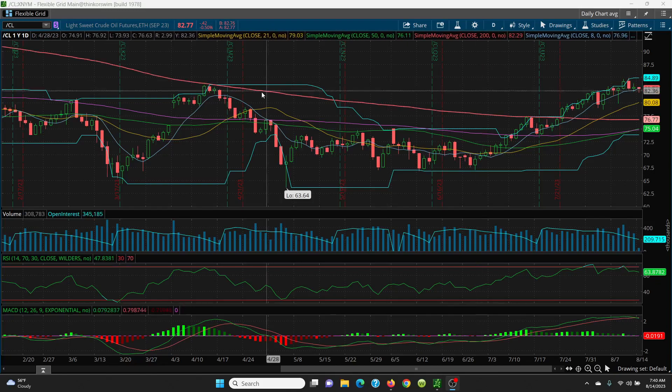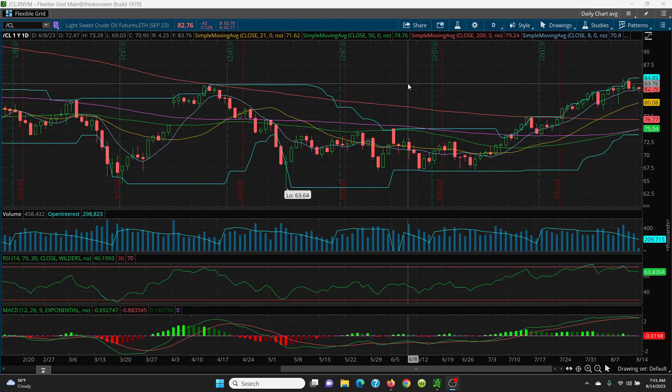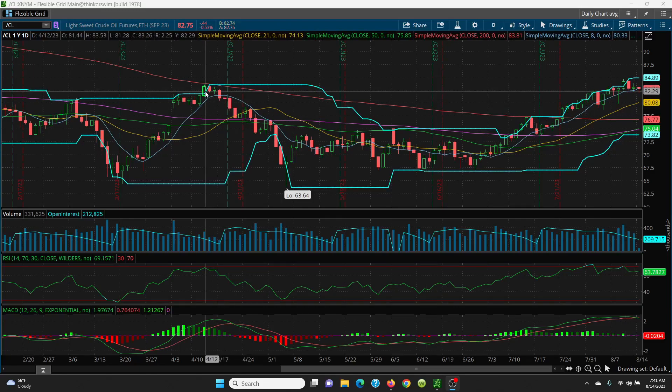Coming across the chart, the key level to really focus on for the upside is 83.53. Looking at Friday's candle, it was basically an indecision candle — it got higher than 83.53, all the way up to 83.81, but it didn't close there. It closed at 83.04, which is below that 83.53. So this is a very important candle right at the top. That's the upside picture.